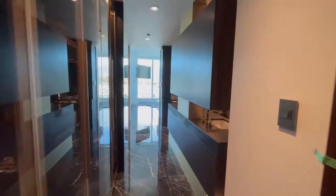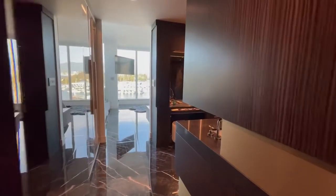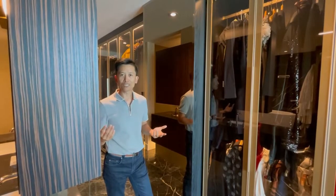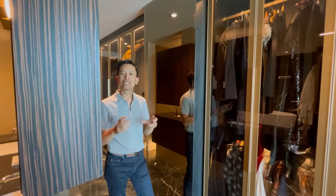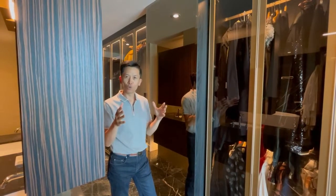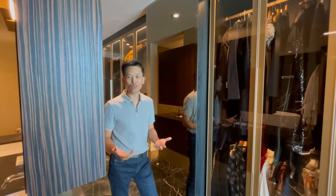When you do condo renovations it's very limiting, not like a new home, because certain locations you have to keep the same — structural walls, mechanical walls, and plumbing locations. But this master bedroom really needed a replanning. It was tight and claustrophobic with painted walls, and we needed a lot more closet space for our client.